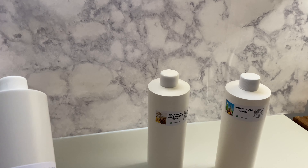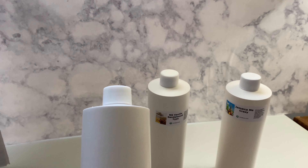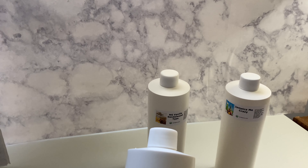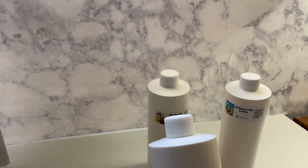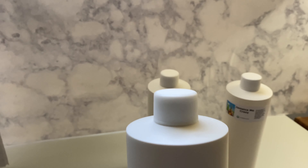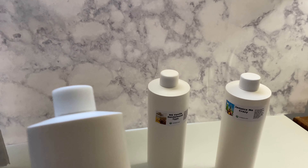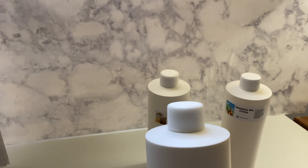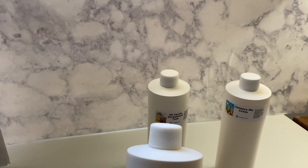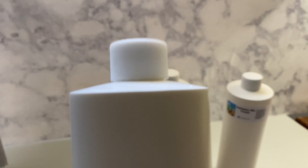This particular bottle here is a 16-ounce bottle — all of these are 16-ounce bottles. You have to understand that 16 ounces will probably do me about 12 to 13 candles at the most. Fragrance oils are the most expensive portion of running your candle business. A lot of times I go overboard with the wax and make wax samples and things like that, but the most expensive part of candle making is the fragrance oil.